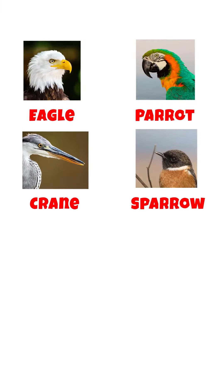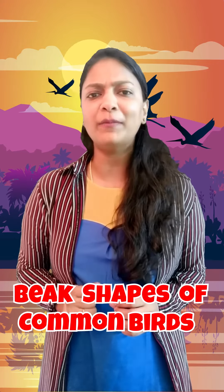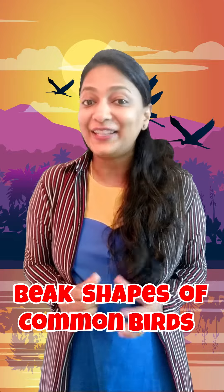We use our mouths to eat. What do birds use? They use their beaks. Have a look at these birds and tell me, do all have the same kind of beaks? No. Their beaks are of different shapes and sizes to suit the kind of food they eat. In this lesson, we will learn about beak shapes of some common birds that we see often.